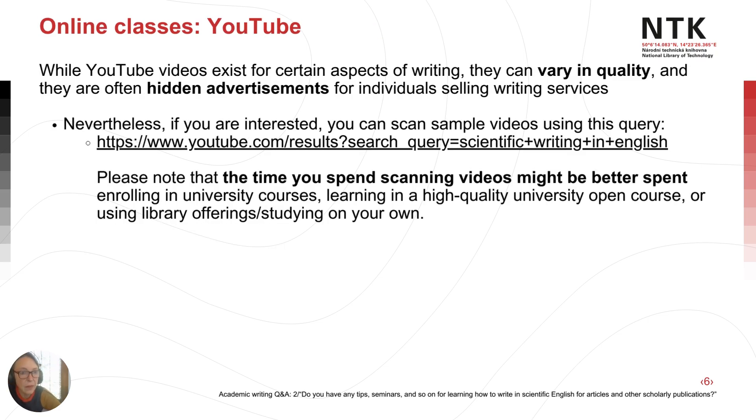I'm sure many of you have checked out videos on YouTube about academic writing. That's fine, but the videos often vary in quality — sometimes they're advertisements for individuals selling writing services. Use the link I've included here if you want to search for videos and are frustrated with your own queries. Note that the time you spend scanning videos for good ones might actually be better spent enrolling in a university course, finding a higher quality open course, or using library books and other resources.